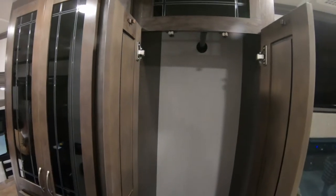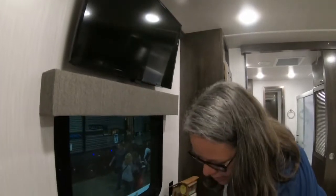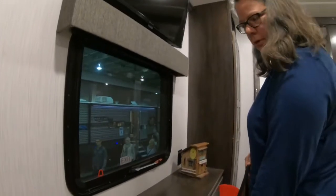The cupboards are not too bad — they're deeper than the regular ones, so there's a lot of storage.